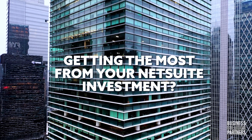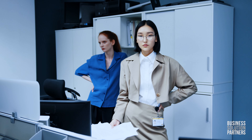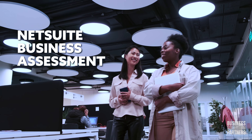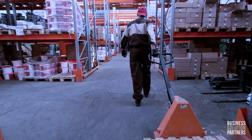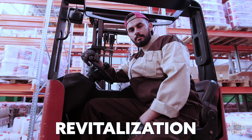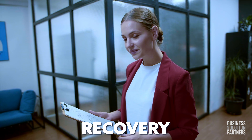Is your business getting the most out of your NetSuite investment? Are you sure? There's an easy way to find out: a NetSuite business assessment from Business Solution Partners. It's ideal for whatever stage of life your NetSuite implementation is, whether you need a revitalization, rescue, or recovery.